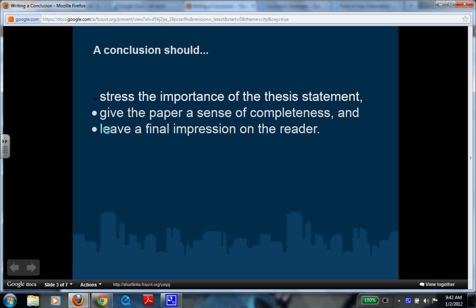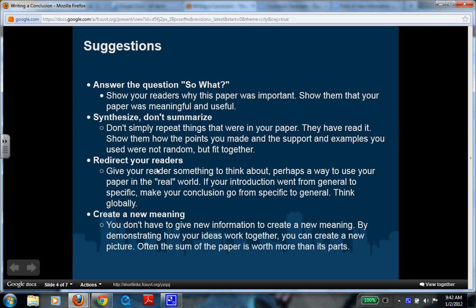Pause the presentation and go check your conclusion. Now that you're back, we're going to talk about some suggestions on how to write a conclusion. These four bullets are ways in which you can write a decent conclusion. After we talk about these four, I want you to pause and look at your conclusion again. Did you do one of these four things? If you didn't, how can you change it? How can you make your conclusion better?